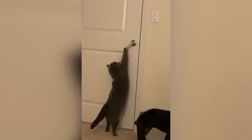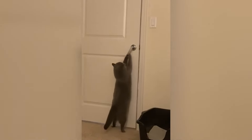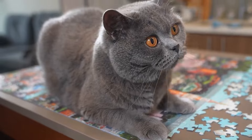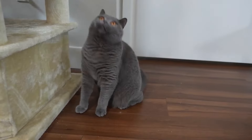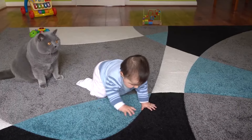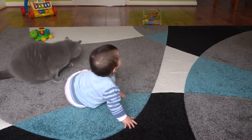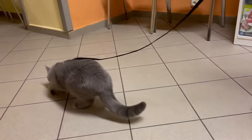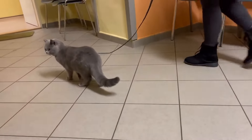Fact number 4: Intelligence. Don't let their laid-back nature fool you — British short-haired cats are highly intelligent creatures. They are quick learners and can be trained to do a variety of tricks and tasks. They also have excellent problem-solving skills, which makes them great at figuring out how to get what they want. You may think you're the smartest in the house, but your British short-haired is always one step ahead. Maybe you should take some notes from your furry friend.